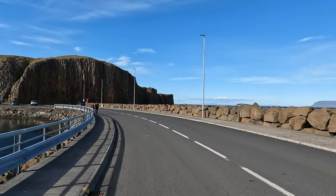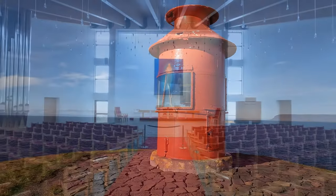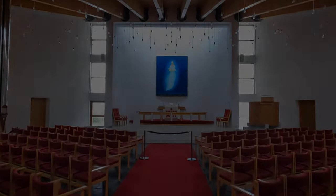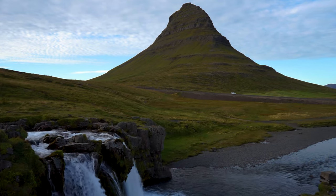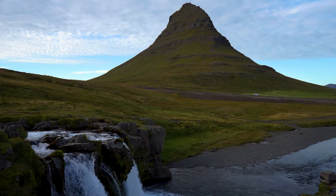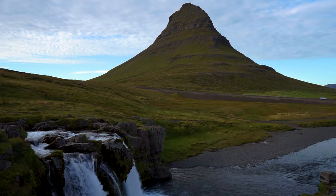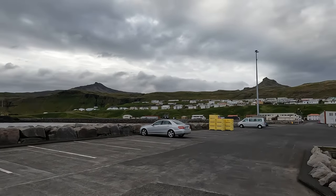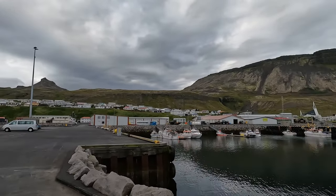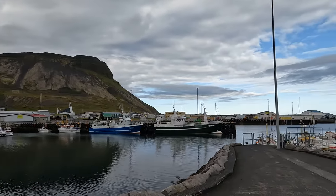We then stopped in the cute fishing village of Stykkishólmur, and took a look at its iconic lighthouse and church. Finally, we visited the famous Kirkjufell, claimed by some to be the most photographed mountain in Iceland. It's a tall, sloping peak standing behind a waterfall, which makes for quite the striking image. We stayed the night in Ólafsvík, another town on the peninsula with some beautiful views. I loved the down-to-earth fishing village vibe here, as it felt like a whole different world from the cities I'm used to.